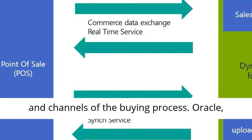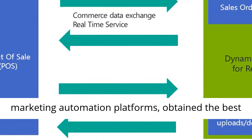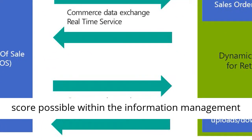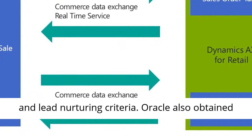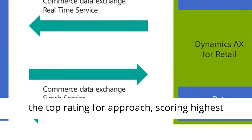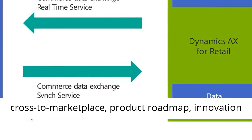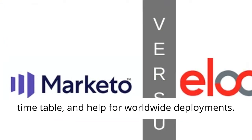Oracle, top ranked in the Fall 2018 Forrester Wave B2B Marketing Automation Platforms, obtained the best score possible within the information management and lead nurturing criteria. Oracle also obtained the top rating for approach, scoring highest viable in criteria of vision, go-to marketplace, product roadmap, innovation timetable, and support for worldwide deployments.